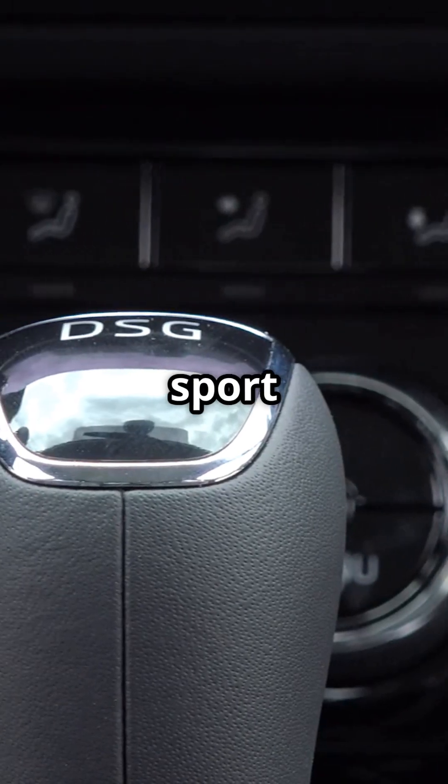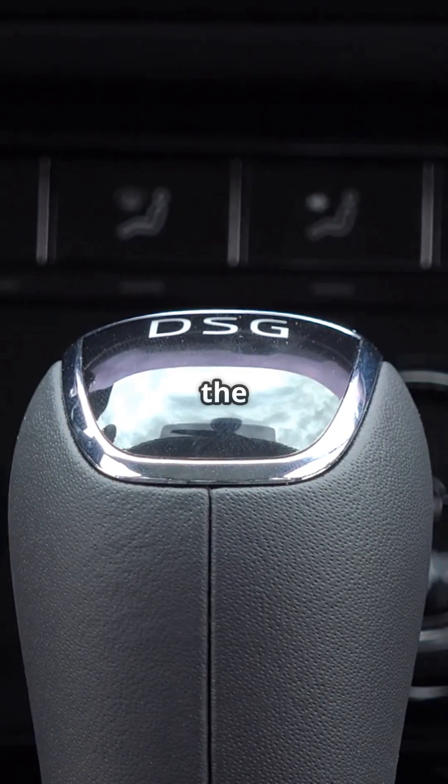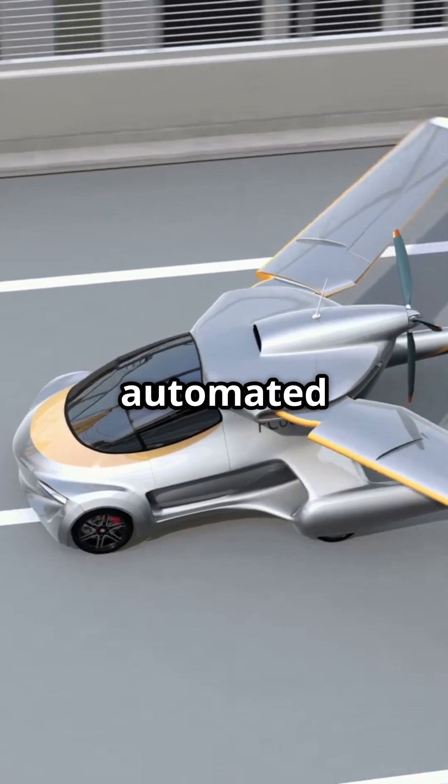To operate Aircar, you need a sport pilot license, but no engineering expertise. The road-to-air transition is fully automated and pilot-friendly.